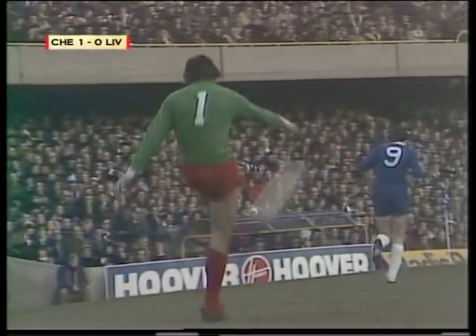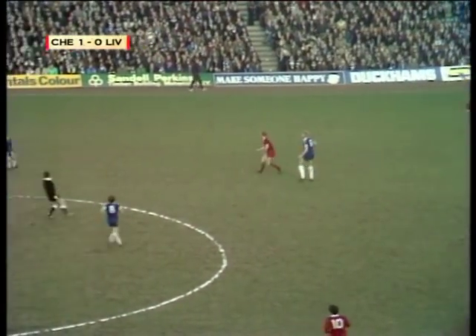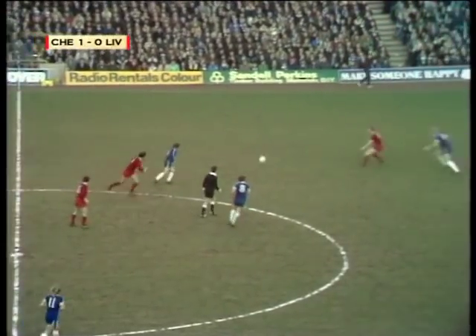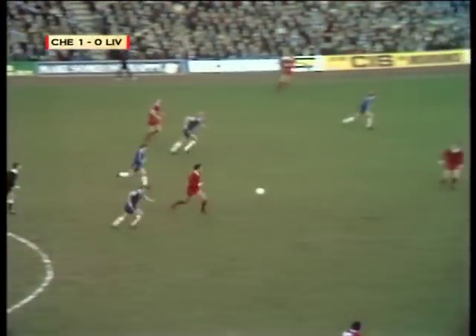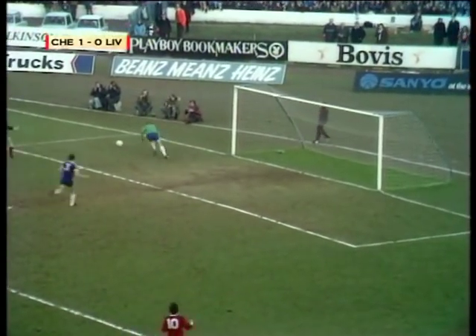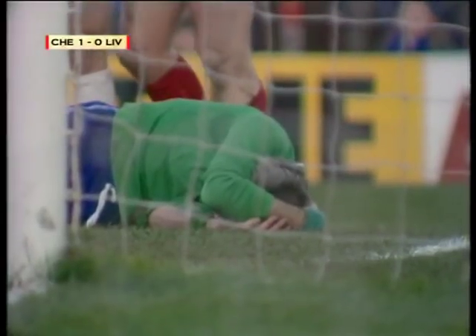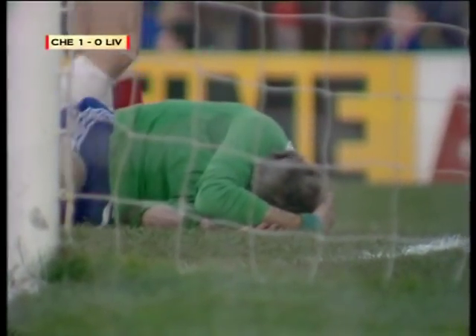Two good pieces of play by Langley: first the cross that Finistern didn't really finish the way he might have done — but he's only just come on as a sub — and then the shot by Langley saved by Clemens. Now one at the other end saved by Bonetti from Kennedy. Do they get a corner or a goal kick? A goal kick it is.